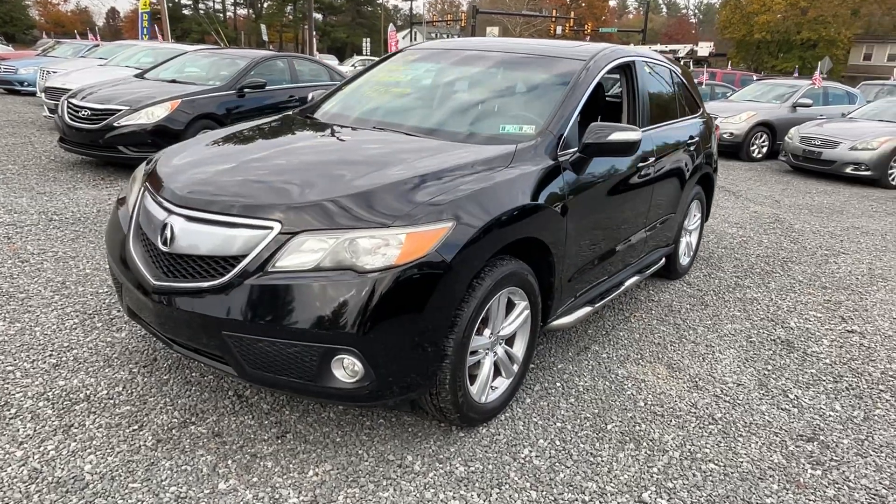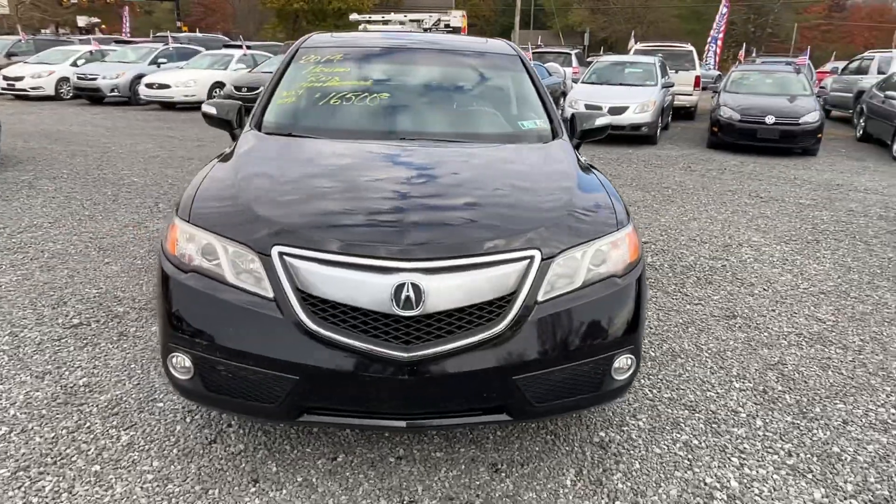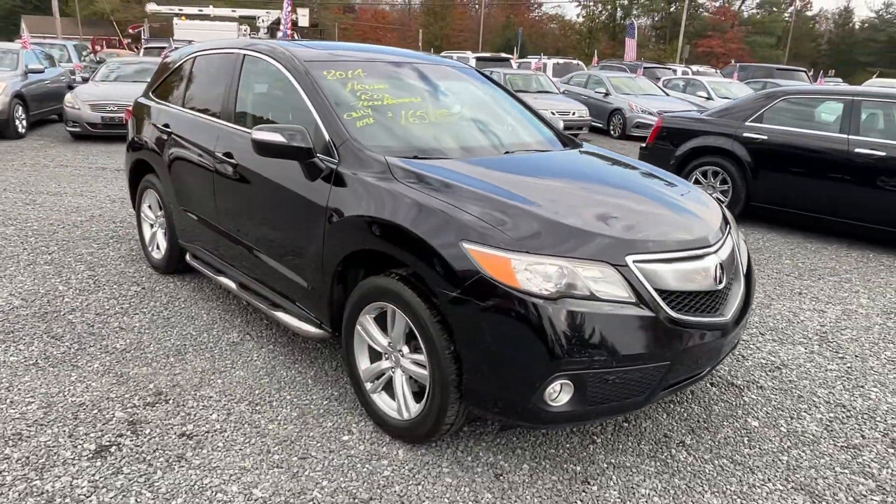This here is a 2014 Acura RDX with 104,000 miles. Just came in this week. Pretty nice little car.